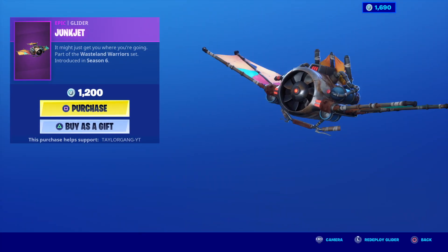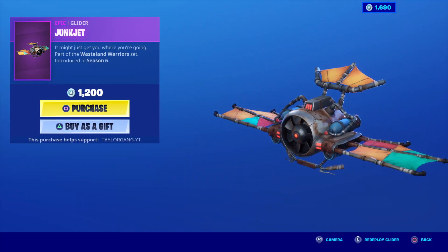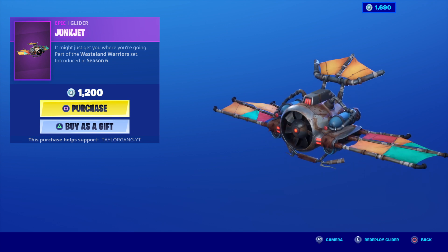And last but not least, we have the Junk Jet. That's gonna do it for today's item shop video. I'll see you at the next one.